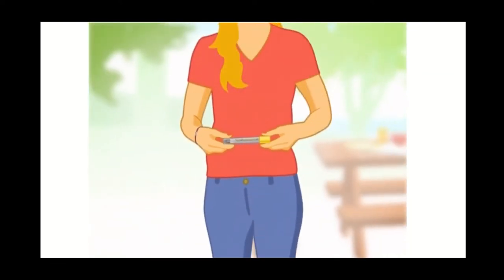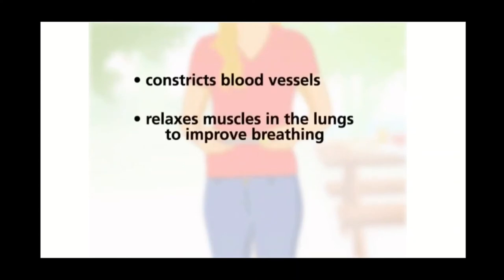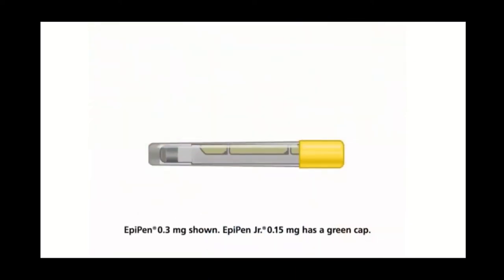Epinephrine by injection is the treatment of choice for anaphylactic reactions because it quickly begins working to constrict blood vessels, relax muscles in the lungs to improve breathing, stimulate the heartbeat, and reverse hives and swelling around the face and lips. Your EpiPen contains a single pre-measured dose of epinephrine.